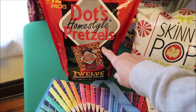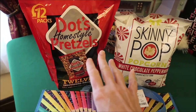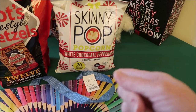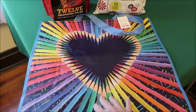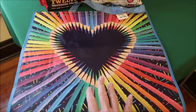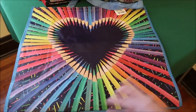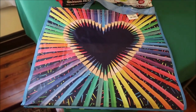I bought these Dots Homestyle Pretzels in 12 individual packs, which Ashley loves. She'll love being able to have the individual packages. I also bought her some white chocolate peppermint Skinny Pop because she likes that popcorn. And then Home Goods had some new bags out for only 99 cents. This one is perfect for an artistic person or a teacher — anybody that likes a lot of color. So I'm going to add those to her stocking stuffers.